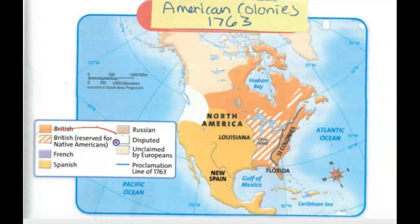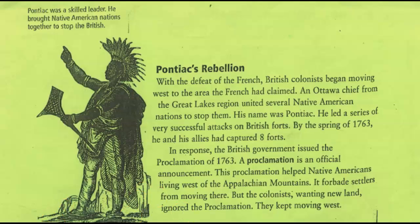So why these two changes? Why a border here, and land here that the British are basically saying is for Natives? Those are the questions we want to answer today. To understand why those two things occurred, we're going to be looking at an event titled Pontiac's Rebellion. Pontiac was a leader who brought Native American nations together to stop the British.